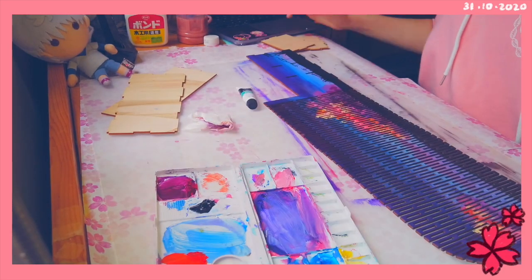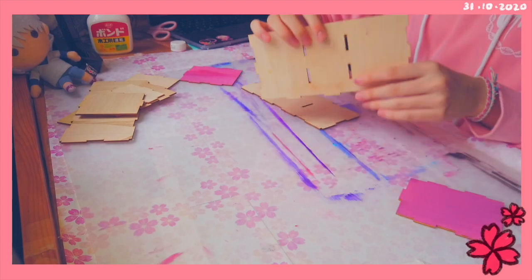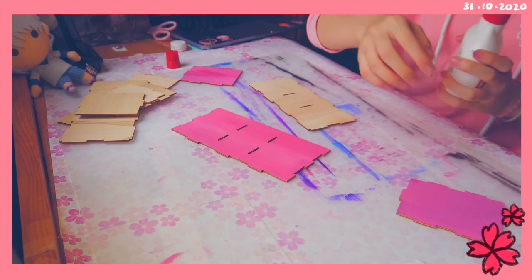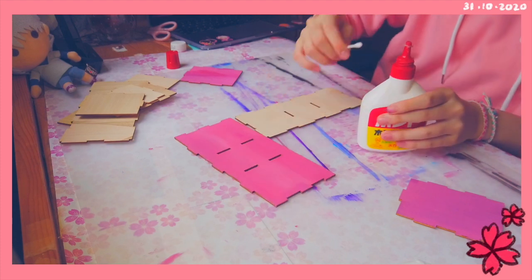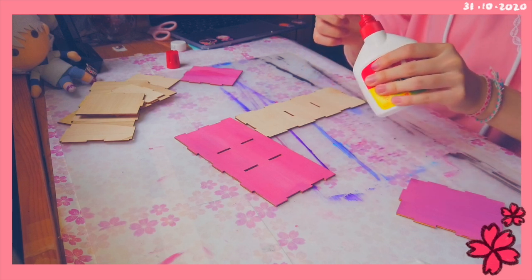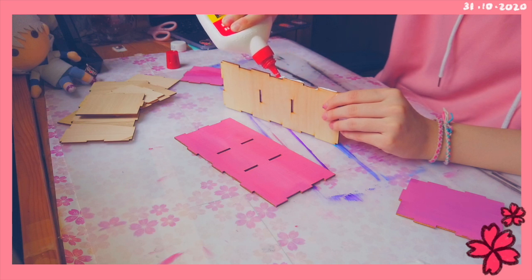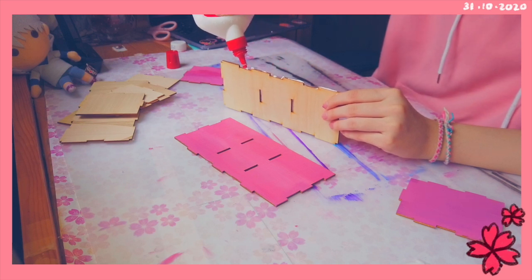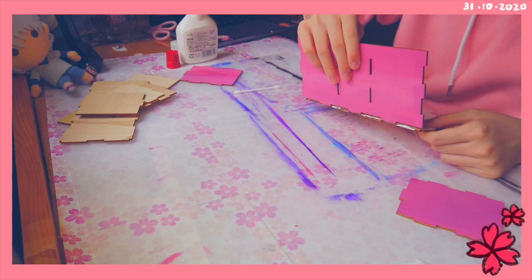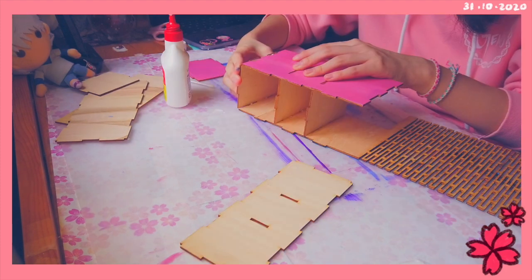The acrylic dried pretty quickly so that shouldn't be a problem. Now we're starting to glue things together with wood glue. I made the joints so it'll be easier to glue. I actually don't know how to use this — I'm just going off intuition — but hopefully it works out and my desk caddy will become usable.